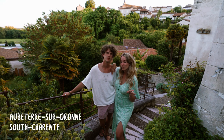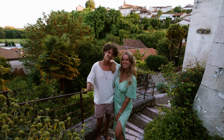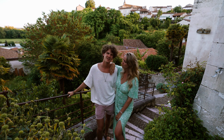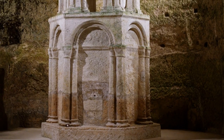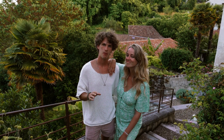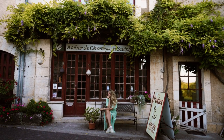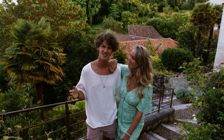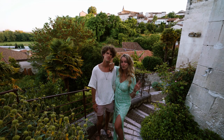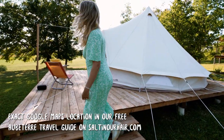Today we spent our day in Aubeterre, one of the most beautiful official villages in France — you can see why with the sun setting behind us. The village also has an underground church carved out of rock with staircases, and when we visited there was almost nobody else, so we had the whole place to ourselves. Only 400 people live here, but you find hidden gems around every corner. We really recommend adding it to your bucket list. Tonight we're staying in a nomad tent — let me give you a tour!